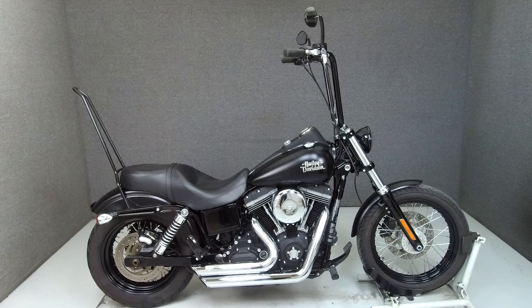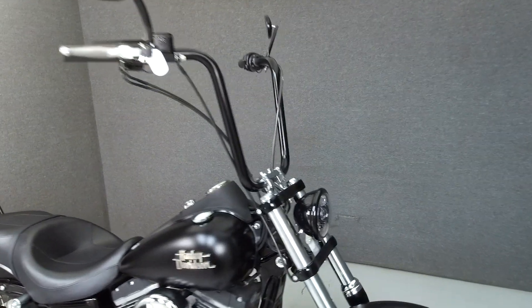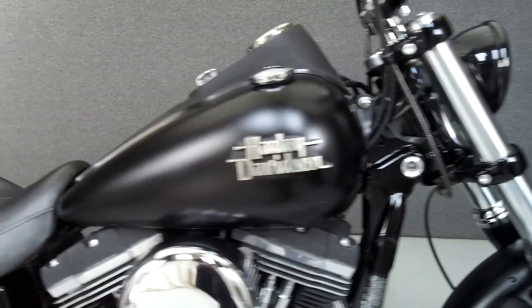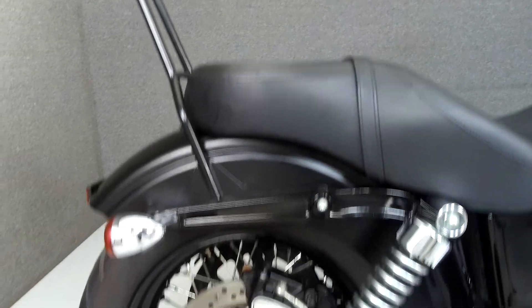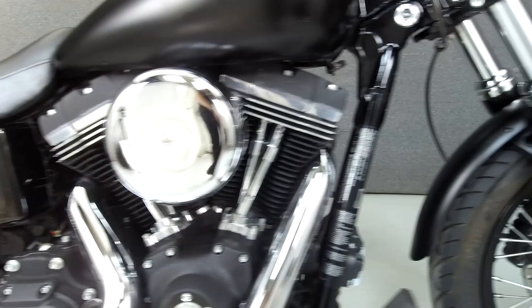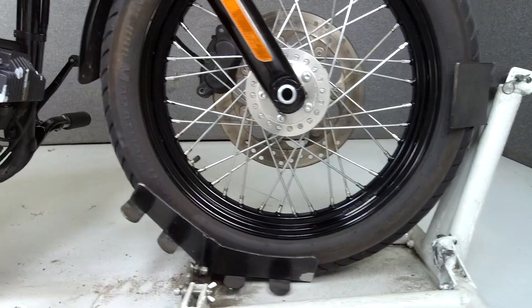Hey everyone, this is Keegan from National Powersports. Today we're taking a look at this 2013 Harley-Davidson Street Bob with 12,830 miles. Powered by a 96 cubic inch engine with a 6-speed transmission, the Street Bob puts out 92 foot-pounds of torque at 3,000 RPM. It has a seat height of 25.5 inches and a dry weight of 637 pounds.